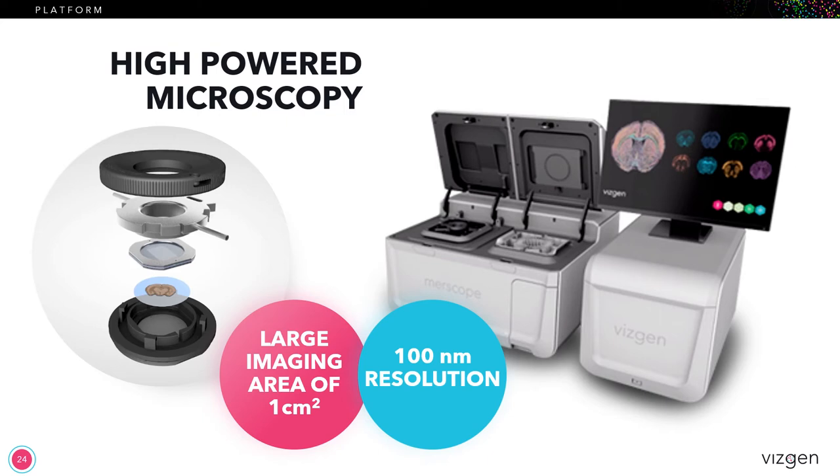Here you can see the instrument, which is a fully integrated microscopy and fluidic system. On the left, you can see a prepared sample being put into the flow chamber, which is then put into the instrument along with a reagent pack. From there, you just turn on the system and you're good to go — it's fully automated. This imaging platform also has the highest resolution of any spatial platform out there at less than 100 nanometers, and it provides a very large imaging area of up to one centimeter square, so you're getting the best of both worlds.